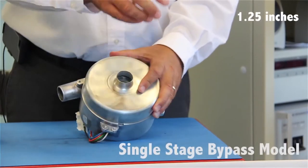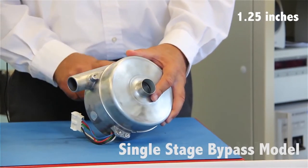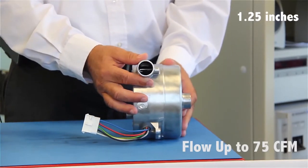A standard flow Windjammer has an inlet and outlet of 1.25 inches. This is a single-stage bypass model that produces 75 CFM, or cubic feet per minute.